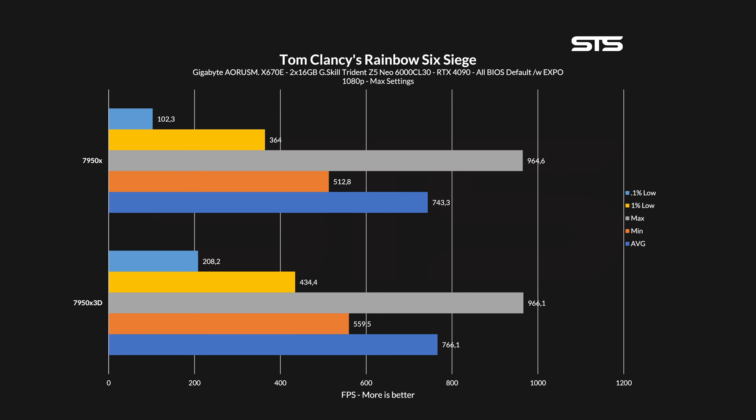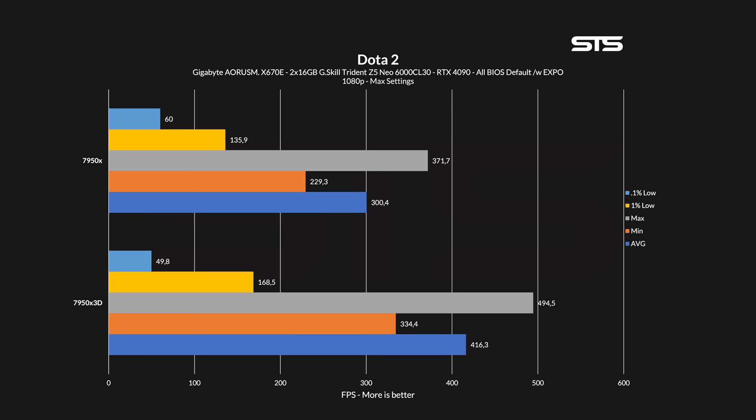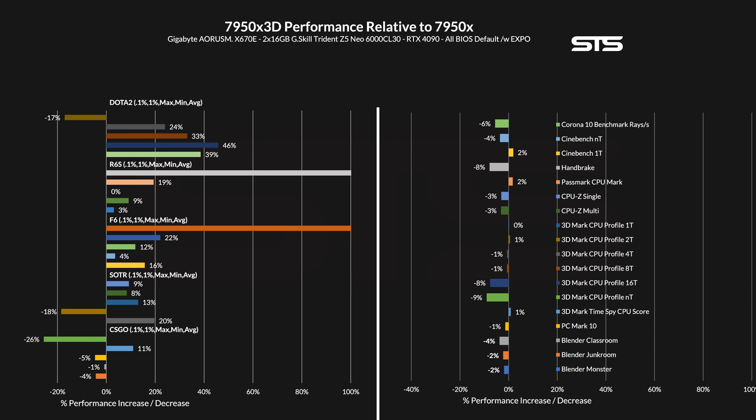Again, minimal stutters on every run using the 7950X resulted in a plus 104% performance increase in the 0.1% lows — but again, that metric is just too brutal. In the last game, things switched a bit. Overall, the 7950X 3D performed significantly better: plus 39% on average, plus 46% on minimum, plus 33% on max, and plus 24% on the 1% lows. But for the 0.1% lows, the 3D chip stuttered on each run, resulting in a negative 17%. Looking at all the numbers for the 7950X 3D relative to the 7950X, we can see exactly the same evolution as going from a 7700X to a 7800X 3D — however, things are not as severe.